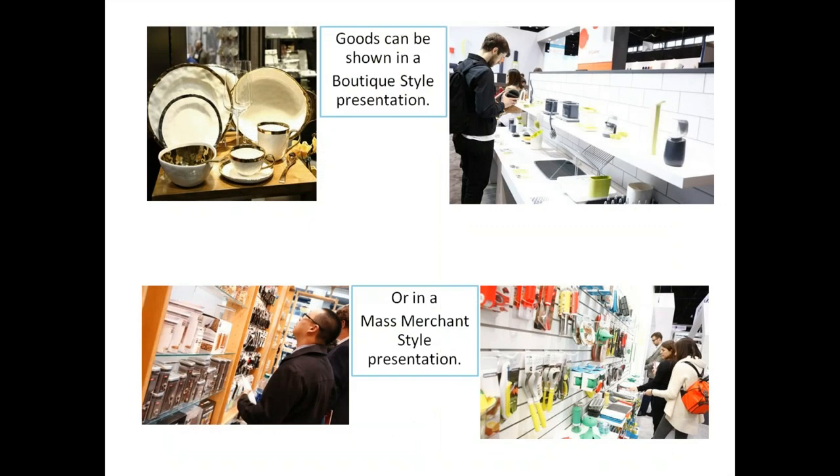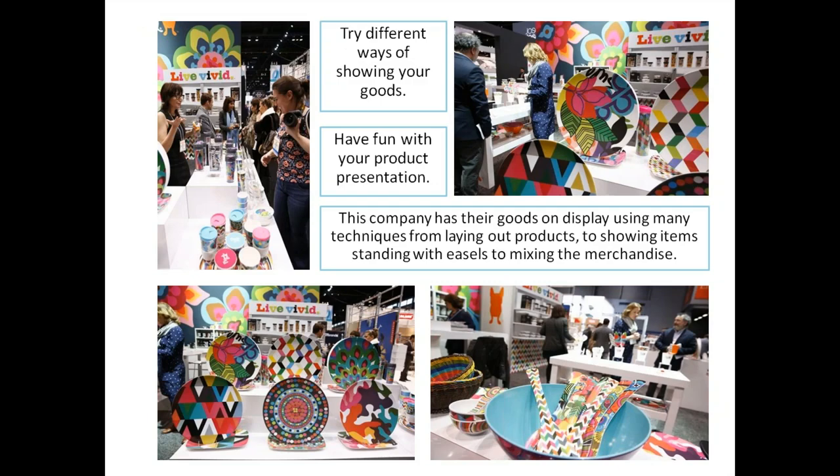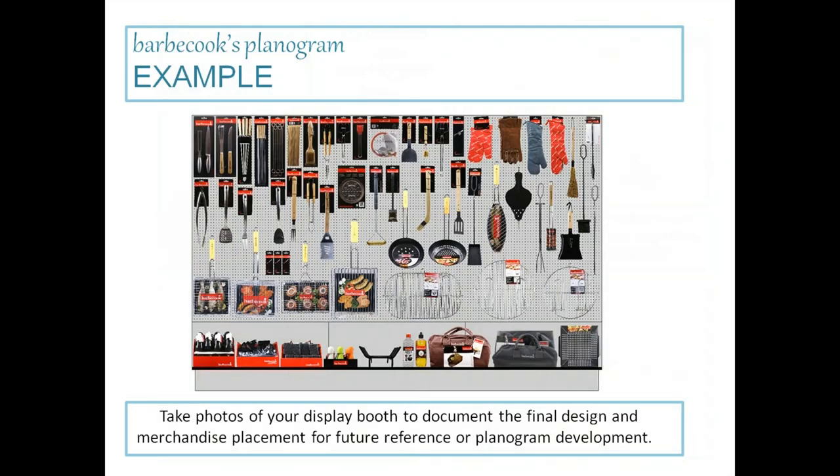Goods can be shown in a boutique-style presentation for a very special story, or in a mass merchant style presentation — it depends on the buyer you're targeting, the type of product you have, and your ordering abilities. Try different ways of showing your goods. Have fun with your product in the presentation, like our friends at Live Vivid — they use many techniques from laying out products to showing items with easels and mixing up merchandise.